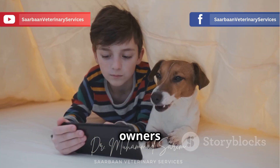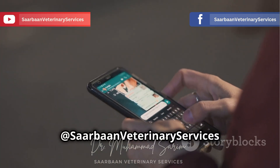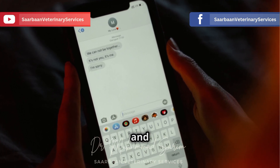Share this video with fellow pet owners to spread awareness. Like, comment, and subscribe to Sarbonne Veterinary Services for more pet care tips. Don't forget to join our WhatsApp community for exclusive updates and advice.